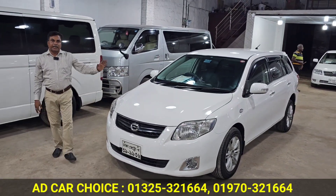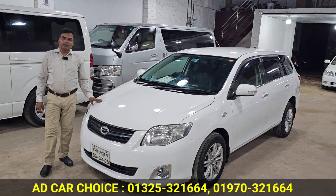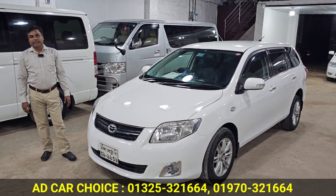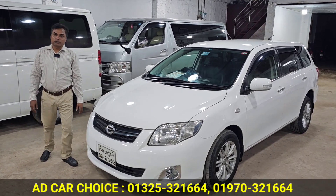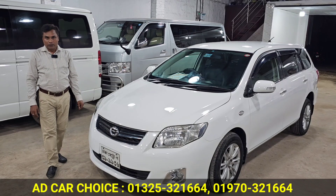Our featured car is the Toyota Axio Fielder. Assalamualaikum Bhai, how are you? Alhamdulillah. My name is from AD Car Choice, address 75, 79, 39, and 202 factory area, Rohim Metal.